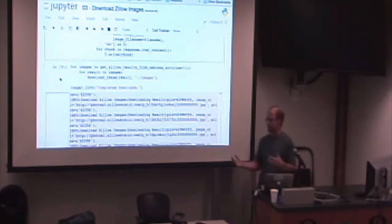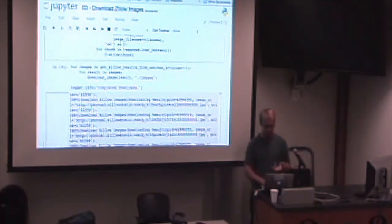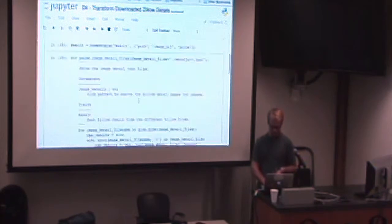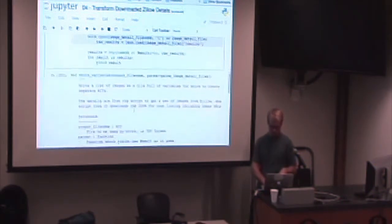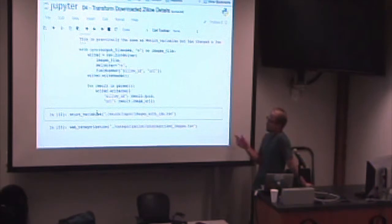Once I had the images, I could start playing — that's when I could really launch Caffe and start doing interesting things with images. The next thing I did was a simple transformer that took those raw data files and output some variables for me.